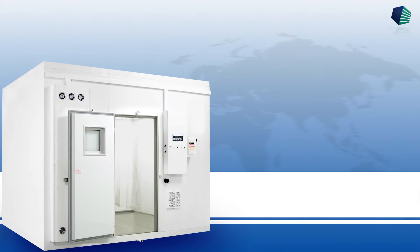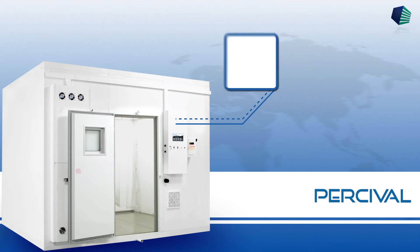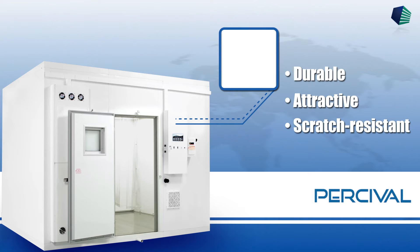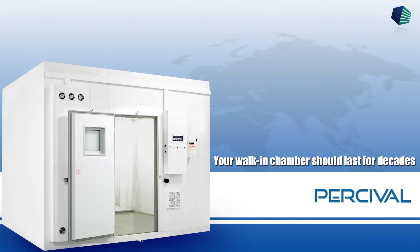All chambers have an environmentally friendly powder coat finish, making our products more durable, attractive, scratch-resistant, and long-lasting. By following a good preventative maintenance program, your walk-in chamber should last for decades.